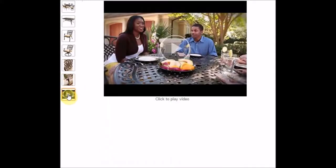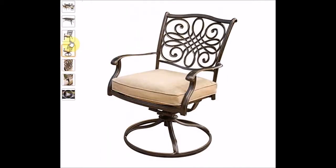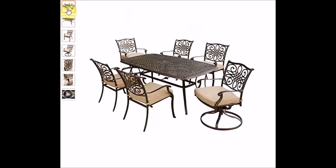It also has a very nice video which shows you what it's like to sit at one of the Hanover tables. Hanover is one of the top manufacturers of outdoor dining sets and patio furniture. So that was my pick number one, which is by Hanover.